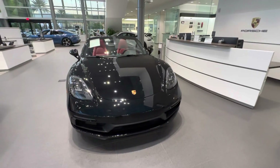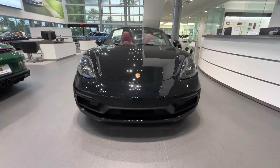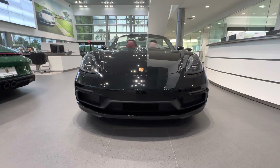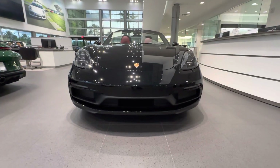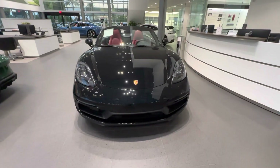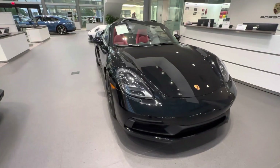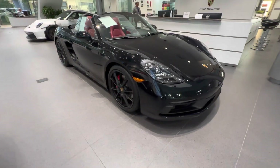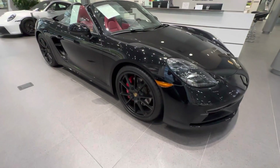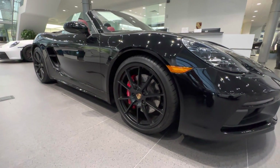Being a GTS, it also comes standard with the Sport Design exterior package. In the front we can see the Sport Design front fascia — the more aggressively sporty designed front bumper with these large intakes, looking very nice against the black exterior color. This specific vehicle also has the optional LED headlights; you can see the beautiful LED technology inside the housing looking very sporty. Looking at the wheels, we have 20-inch wheels both front and rear, finished in Satin Black — this specific design called the Carrera S design.